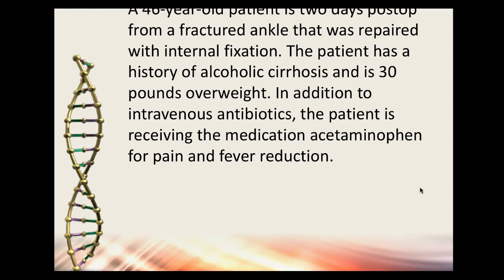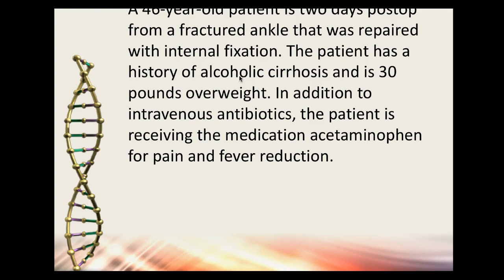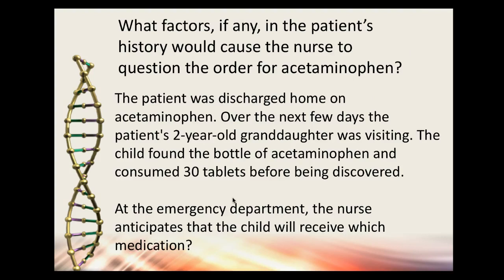Second case study: a 46-year-old patient is two days post-op from a fractured ankle repaired with internal fixation. He has a history of alcoholic cirrhosis and is 30 pounds overweight. In addition to IV antibiotics, he's receiving acetaminophen for pain and fever reduction. What factors in the history would cause a nurse to question the order for acetaminophen?